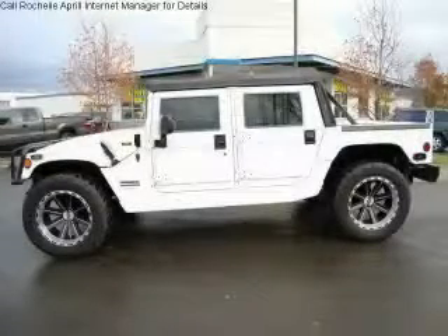This is a 2001 Hummer H1, made for the job site, the trail, and the town.